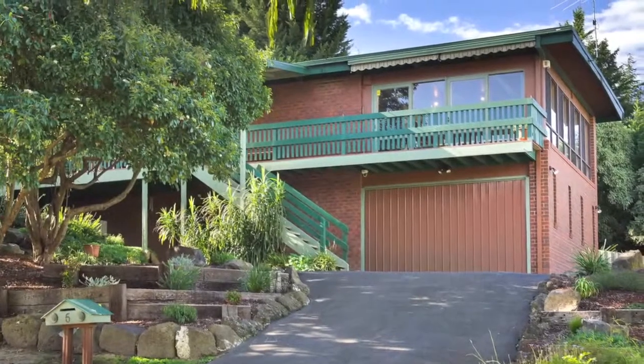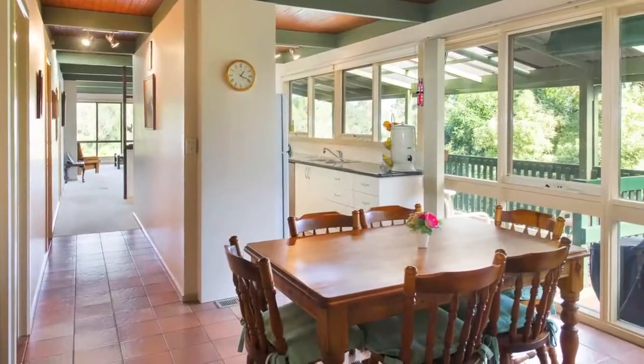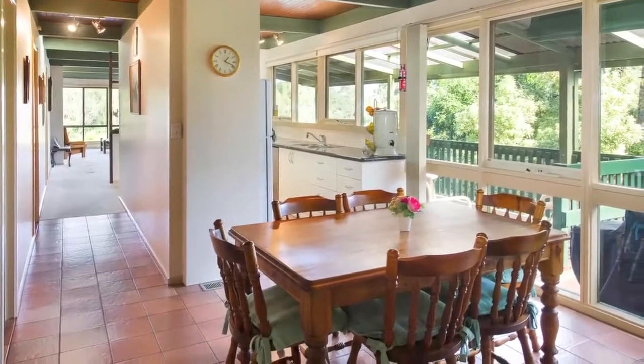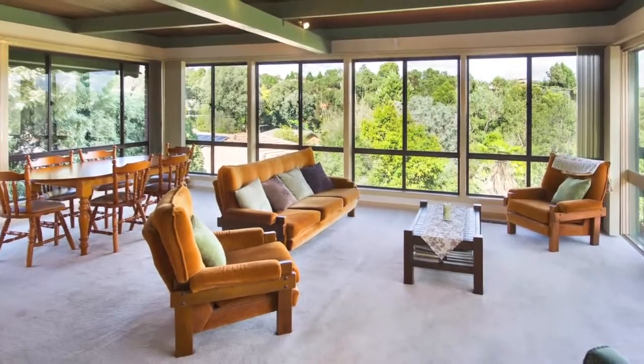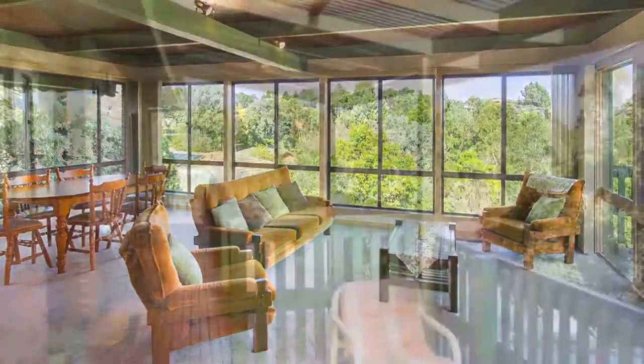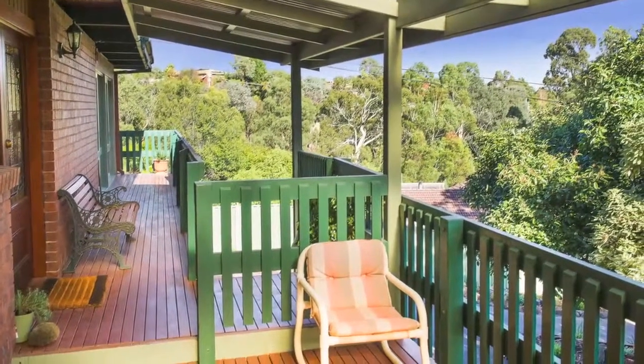Magnificent tree views create a dramatic backdrop for daily life in this beautifully presented two-story family retreat. This very spacious and welcoming four-bedroom, two-bathroom home sits proudly in the bowl of a tranquil court and is enhanced by a long covered deck, ideal for admiring the views or entertaining.